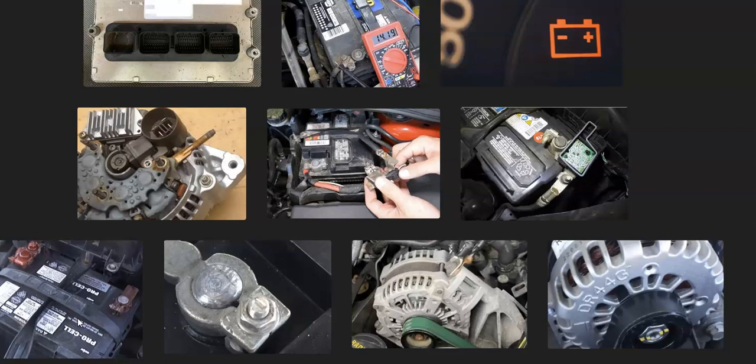That's basically it — an overview of why the battery light would stay on even though you tested the alternator and it's charging. If you have anything to add, please comment below. If you have any questions, ask and I'll try to answer them. If this video helped you, please click like and subscribe.